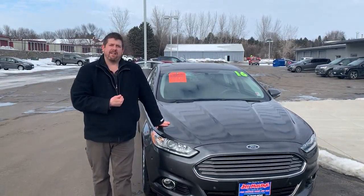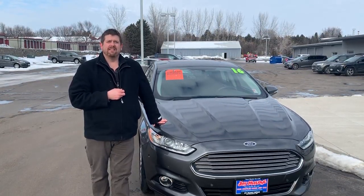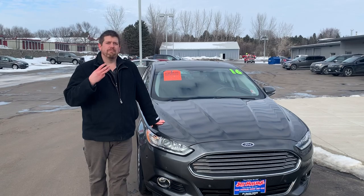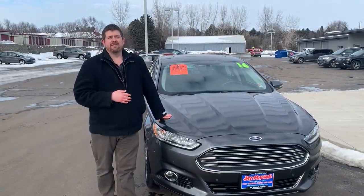It's a titanium model, so you get leather seats throughout the whole vehicle, heated and cooled seats in the front row, heated steering wheel, Bluetooth, backup camera, sunroof — a lot of great features in this car.